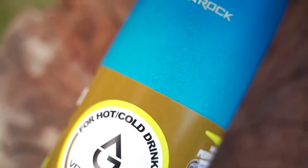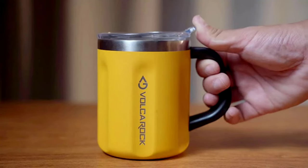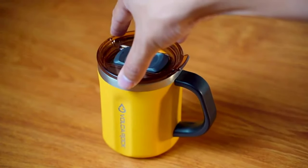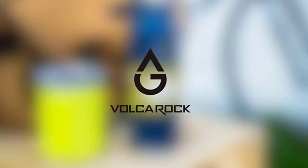Made from 18/8 kitchen-grade stainless steel, this insulated coffee mug ensures your drink tastes great every time. Plus, it is structured with a wide mouth that makes it easy to wash. Lastly, it is made from BPA-free Tritan material, so you can rest assured that your coffee will be free of toxins.